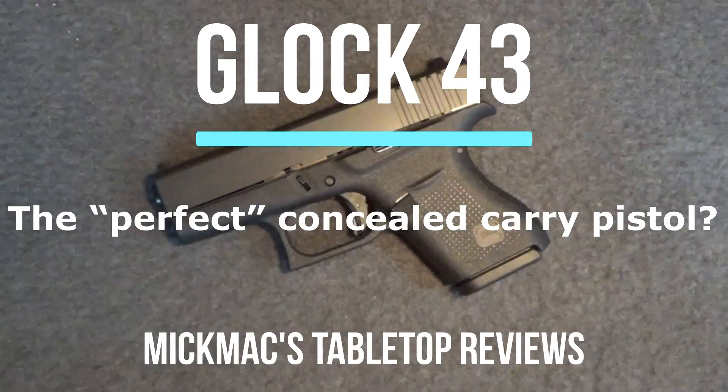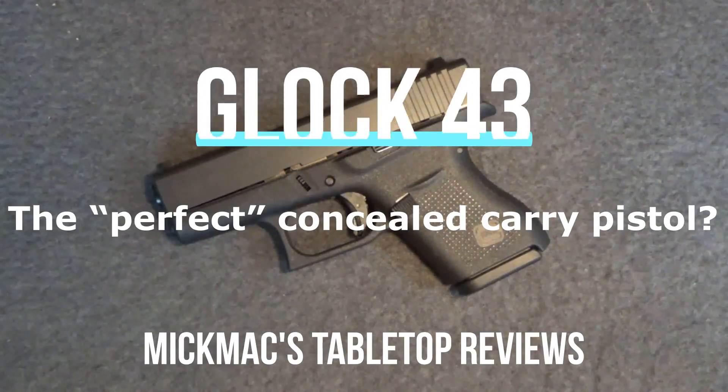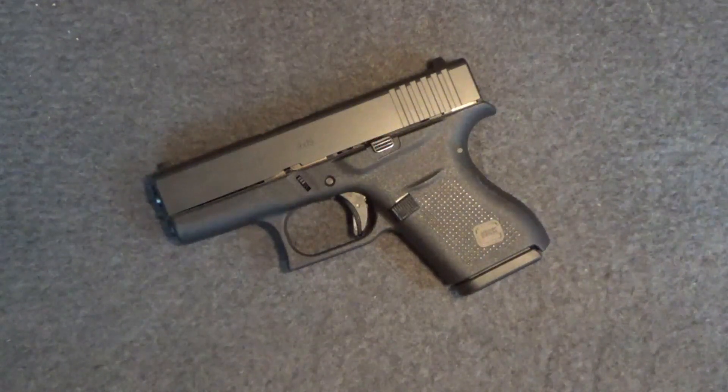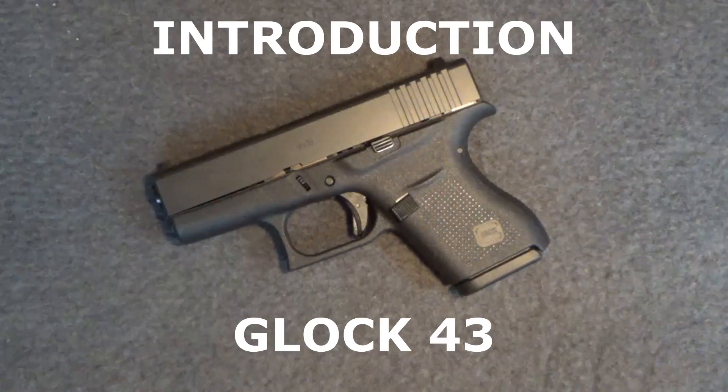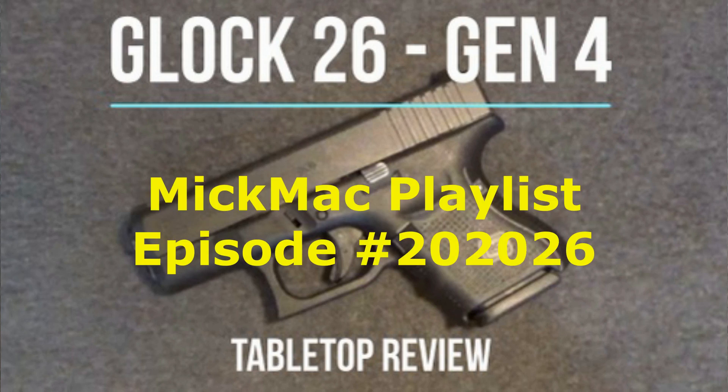Welcome back to another tabletop review. Today we'll look at the Glock 43 9mm pistol. More than a couple of years ago, my son and his wife were visiting us and asked me to review his Glock 26, the baby Glock, which at the time was his everyday carry weapon. My son's a military professional and a big Glock fan, and he was convinced that if I'd just review his gun, I'd be won over to the Glock fan club. This was my first Glock review — you can still see that review from my playlist as episode 2020-26.